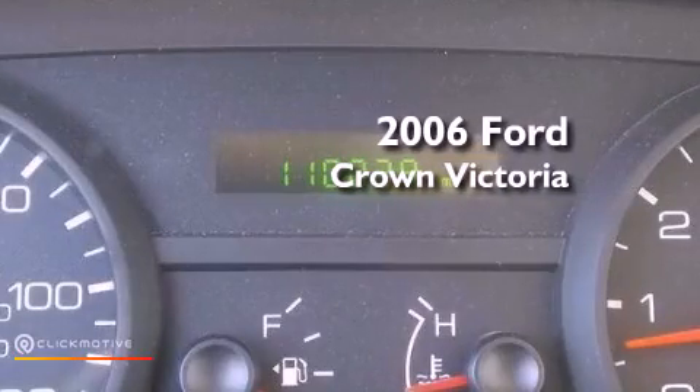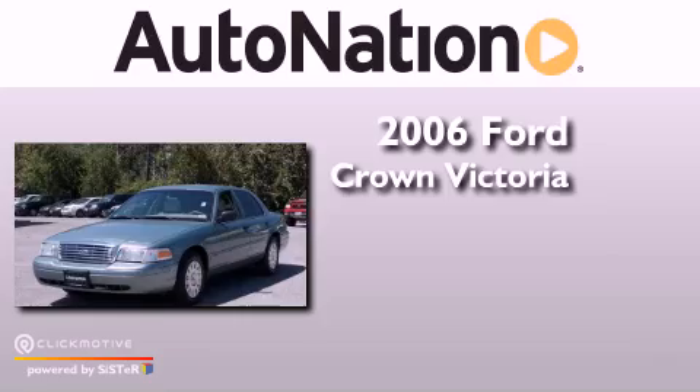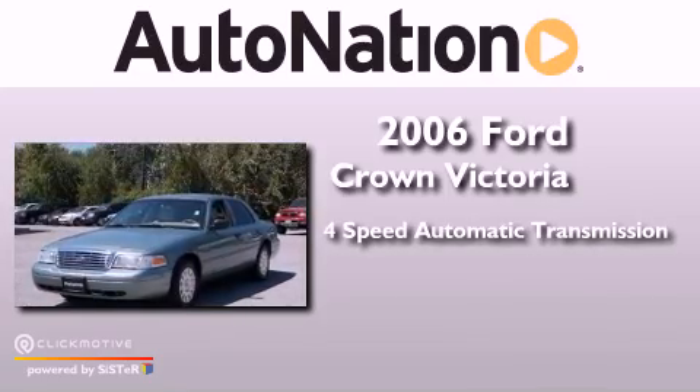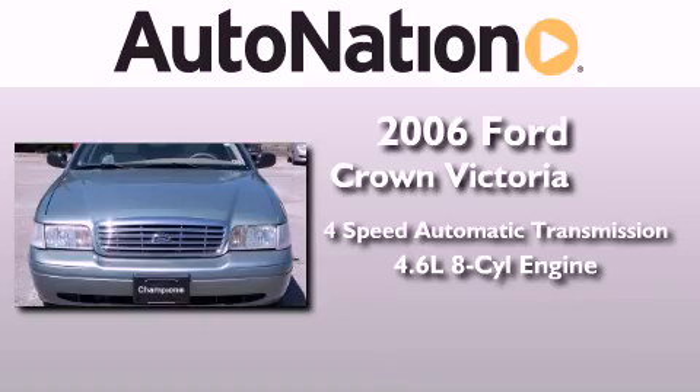This is a 2006 Ford Crown Victoria. This four-door sedan has a four-speed automatic transmission and a 4.6-liter V8.